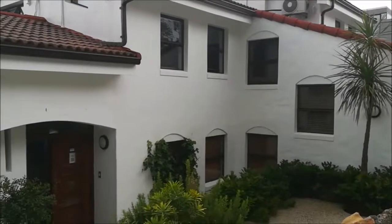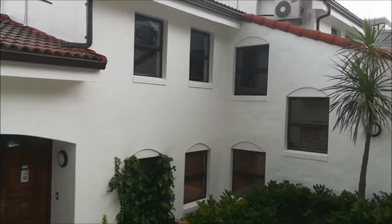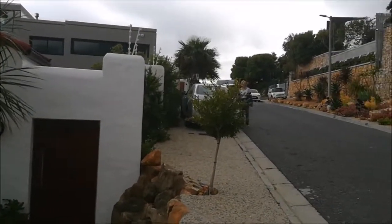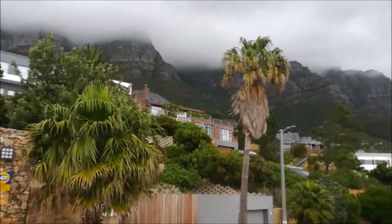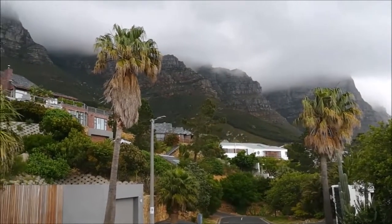This is the Bayview Penthouses where we've been staying — it's been really, really nice. You've seen the views at the back overlooking Camps Bay. Well, this is what we've got at the front — there's a little car park and we're halfway up Table Mountain. Those are called the Twelve Apostles.